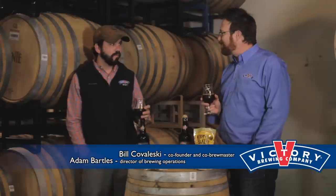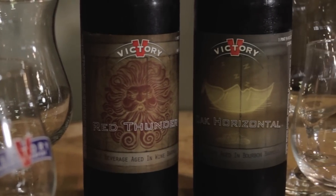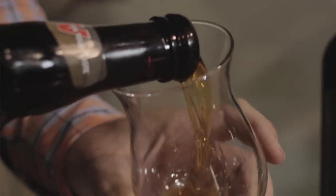Greetings, I'm Bill Kovaleski, co-founder and co-brewmaster of Victory Brewing Company. And with me is Adam Bartles, Director of Brewing Operations. We're very fortunate today to have some of our Oak Horizontal in our hands — one of the two beers that's going to be part of the Beer Dreamer package. It's just an absolutely luscious beer that we'd love to tell you more about.